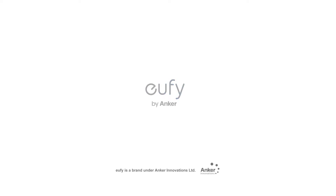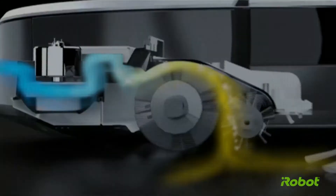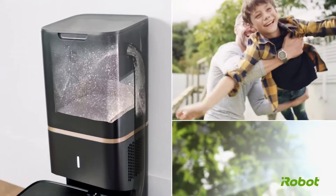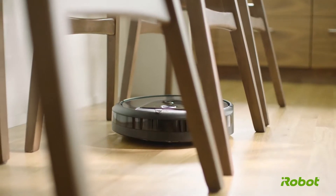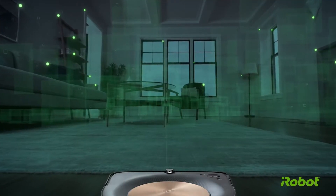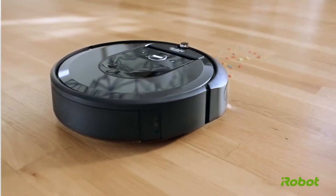The iRobot Roomba 675 robot vacuum does exactly what it says it is going to do. It is super easy to program — just let it go. It redocks itself and cleans the floors of about 900 square feet with two carpeted areas, linoleum, and hardwood. While it is a little noisy, it isn't enough to wake you up if you program it to clean at midnight.